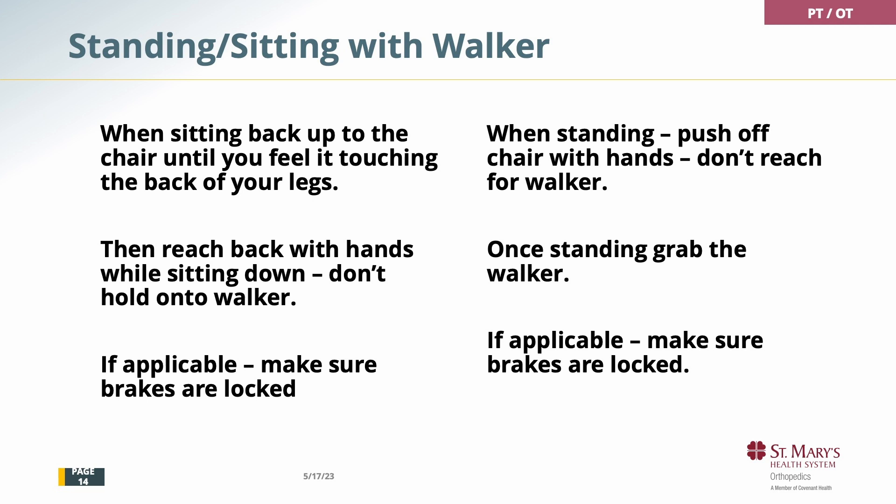When you're using a walker, back up to the chair until you feel the back of your legs touching the chair. You don't want to plop and you don't want a distance between your legs and the chair. Reach back and put your hands on the chair, which is stable — the walker is not a stable device. Back up until you feel the chair with your legs, reach back with your hands, and slowly sit. If your walker has brakes, make sure the brakes are locked. When you stand up, do not grab for the walker — a lot of people do this and the walker will move. Push off whatever you're sitting on, whether it's the bed or a chair. Stand up tall, then grab the walker, and if applicable, unlock the brakes.